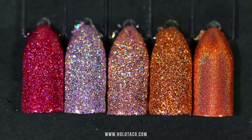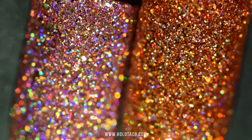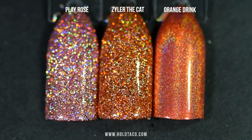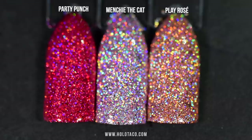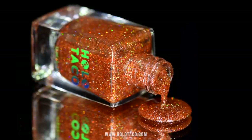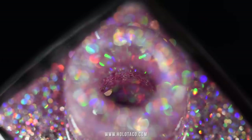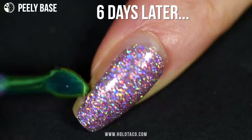Let's compare the new Cat Holos to existing Holo Taco polishes. Play Rose sits somewhere in between the new Menchie and Zyler shades. Orange Drink is a brighter, more tangerine holo than Zyler the Cat and is a linear holographic formula — a smoother, very different formula than holo glitter. Party Punch is clearly way brighter and pinker than Menchie the Cat. Some of you may recall my cats once had a collaboration shade with another company several years ago — these two polishes are not dupes of those; they are new formulations made in the Holo Taco holo glitter formula. For removal, I personally like to use Peely Base as a base coat first, so I can easily pop off the glitter like a dried shell when it's time for a change — no nail polish remover required.